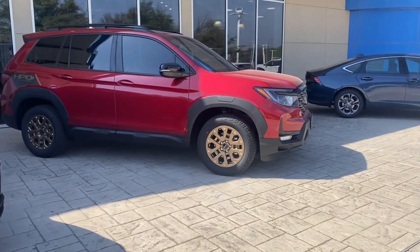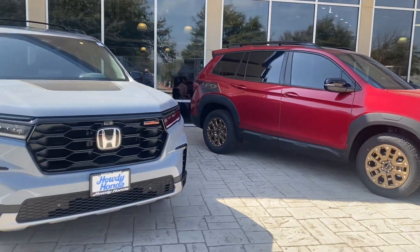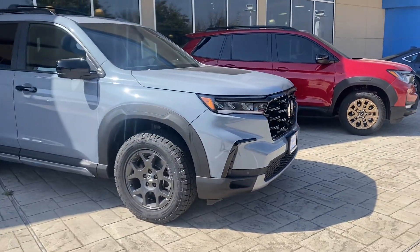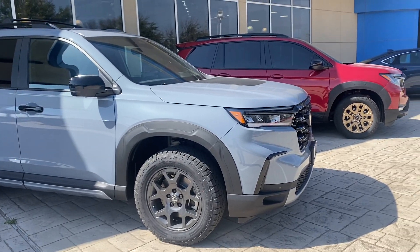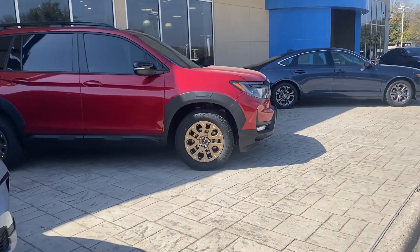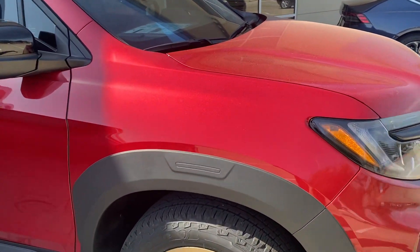This is Radiant Red. I got the sun hitting them now. Hopefully you can see well enough to see if you like the color. The Sonic Gray is kind of a matte with a little bit of blue to it. And then the Radiant Red has an inch of dust on it, but you can still get a sense. Let me know.